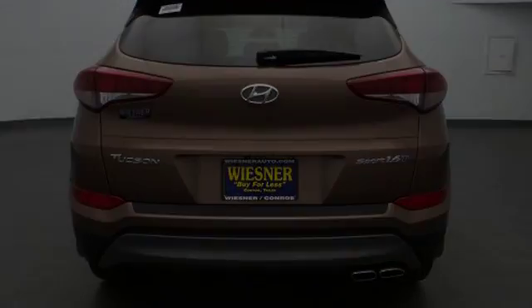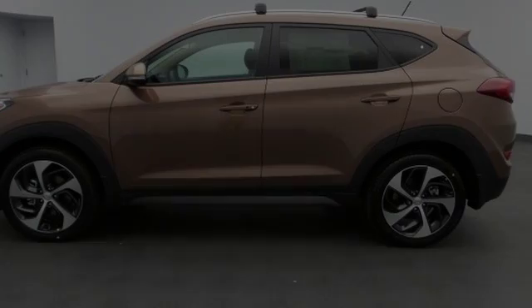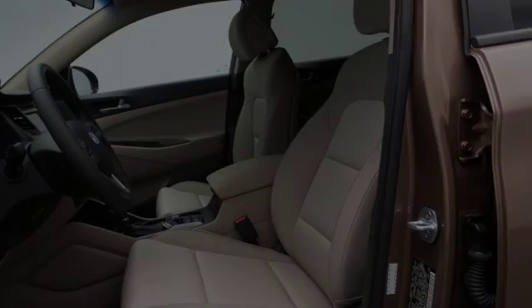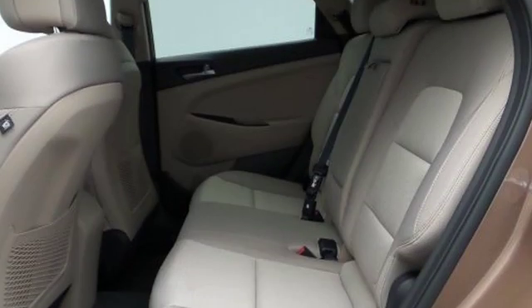All of the following features are included: traction control and stability control systems, hill descent control, heated side view mirrors, a low tire pressure indicator, speed sensitive volume controls, and a trip odometer. We hope you found this video informative.